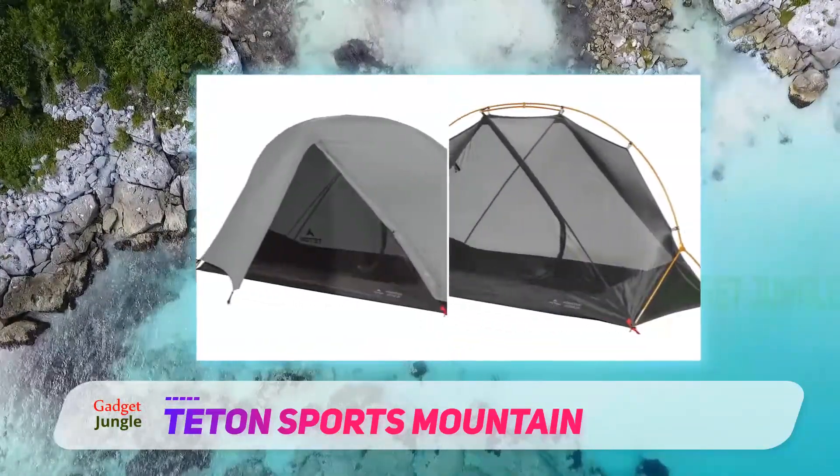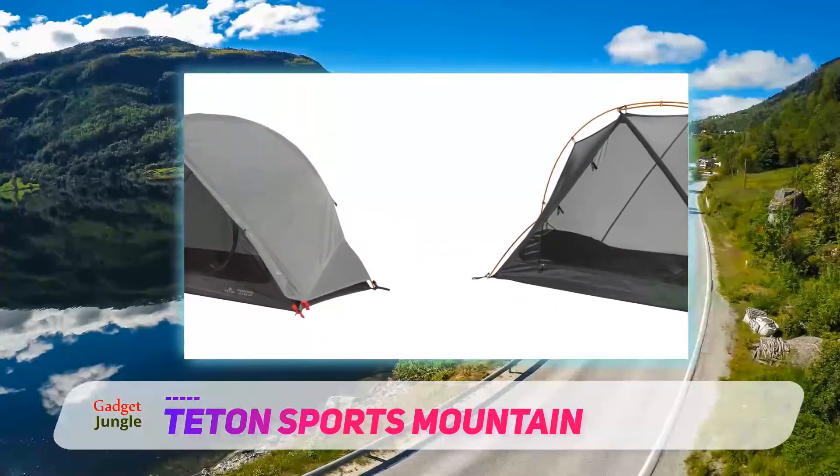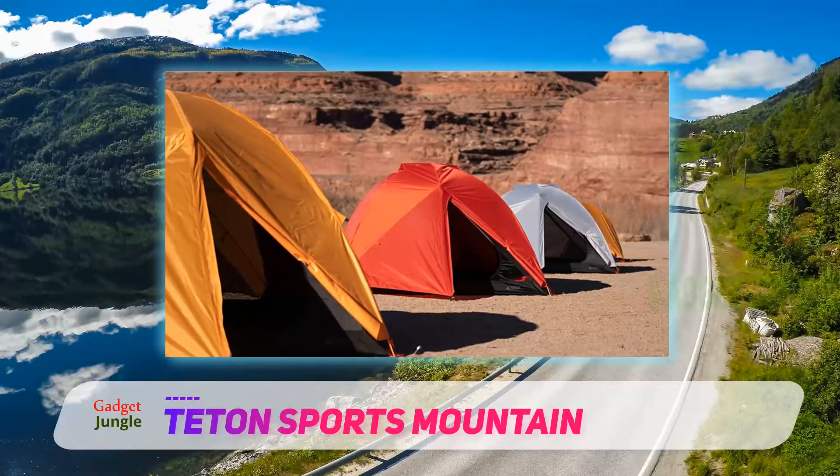It does have enough interior space to fit three people comfortably. It's actually pretty good considering you could have to carry two tents for three people if you wanted them to be lightweight.